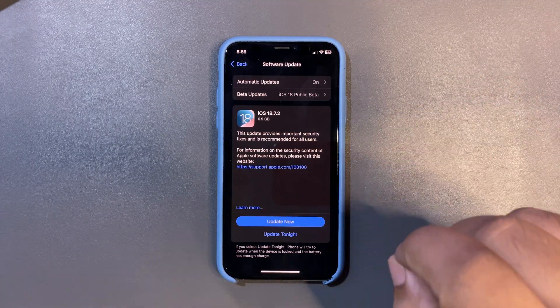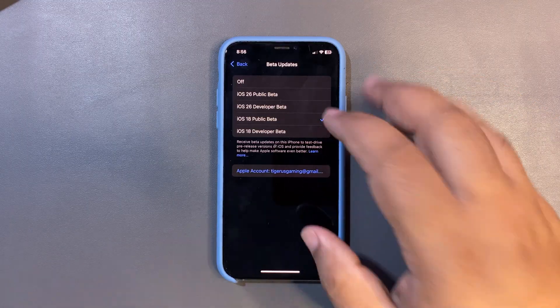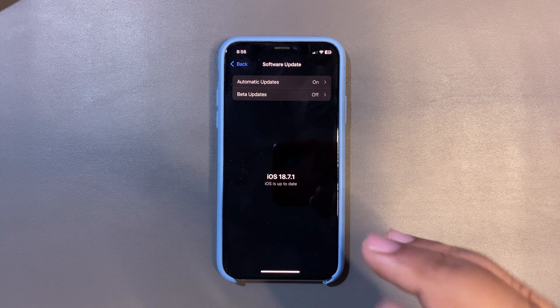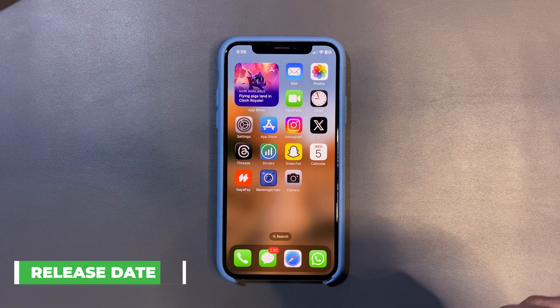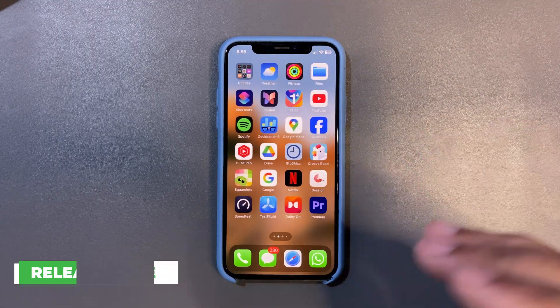iOS 18.7.2 is going to be a very good update in terms of performance and battery life. So far I am testing iOS 18.7.1 on my test device and things are actually nice — running very good and very smooth. This is what we expect.